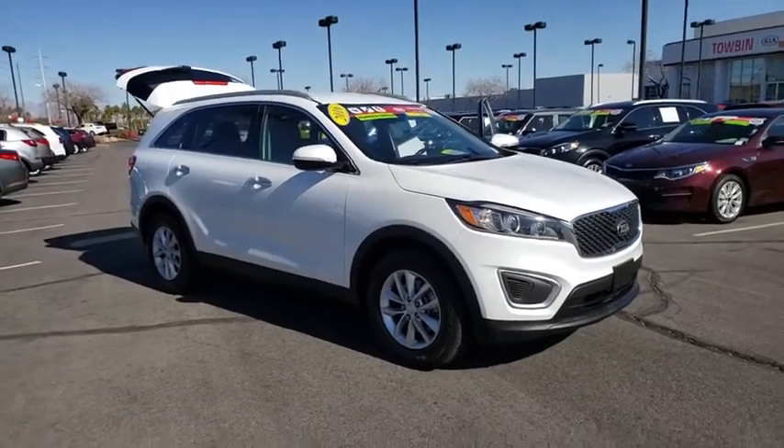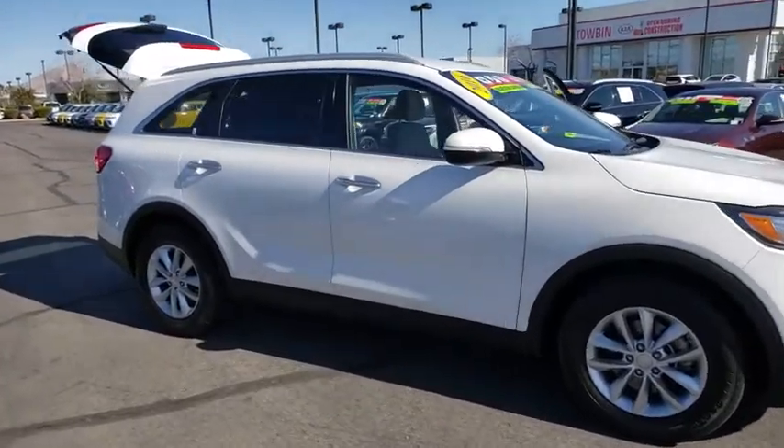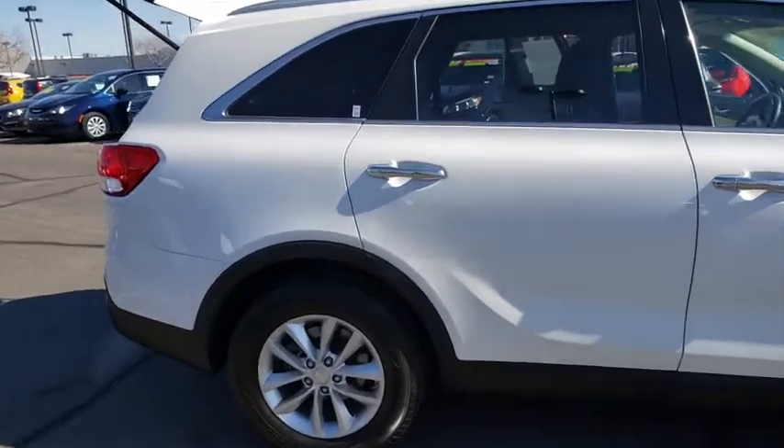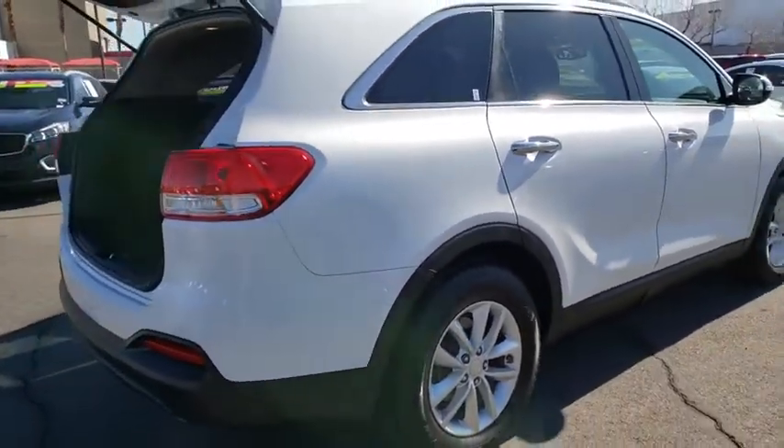Stop by and take a look at the 2016 Kia Sorento. The Kia Sorento is a comfortable riding, powerful compact SUV loaded with impressive standard features. Take one look at its stylish, sleek design and you'll want to cross over to a Sorento.